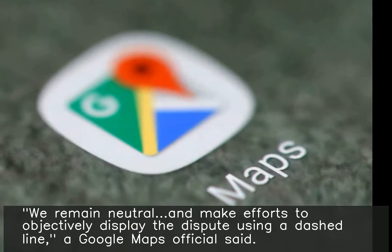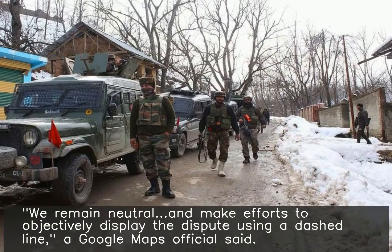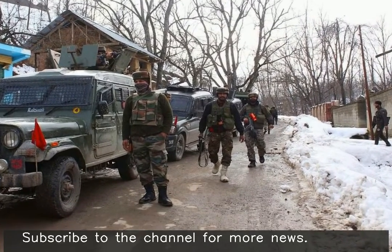A Google Maps official said: "We remain neutral and make efforts to objectively display the dispute using a dashed line."